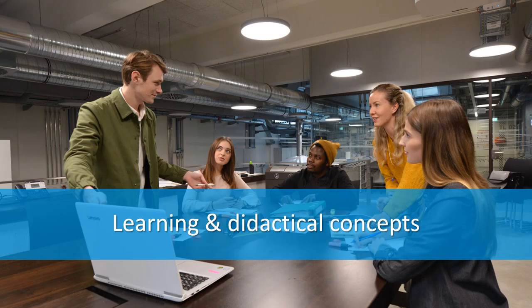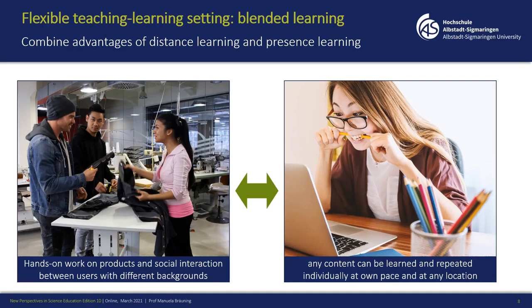Now to the first big topic: learning and didactical concepts. I want to start with the differences between presence or face-to-face learning and blended learning. I think all of us have had experience with online learning during the COVID-19 pandemic. Blended learning is something different from online learning because there you have presence time, and students can also learn at their own pace, at the place and location they want, at any time.